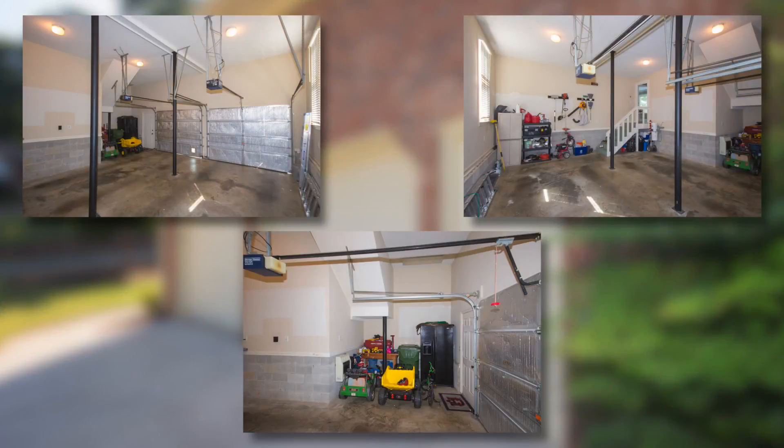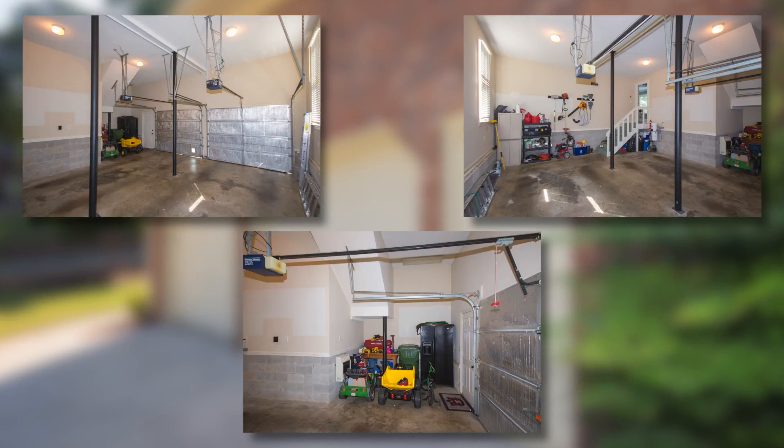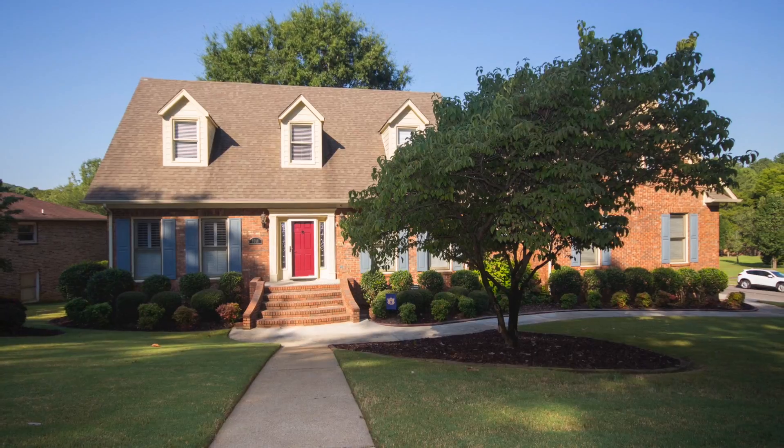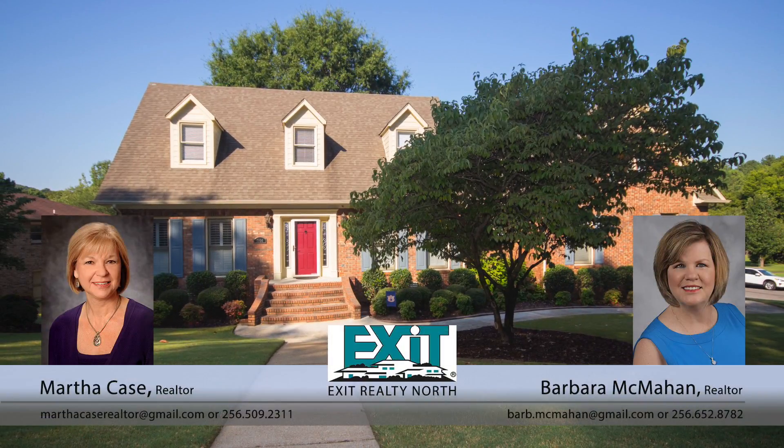The two-car garage has automatic openers and a workshop area. You'll love how the renovations make this home better than new. Be sure to call now for more information and to schedule a private viewing appointment.